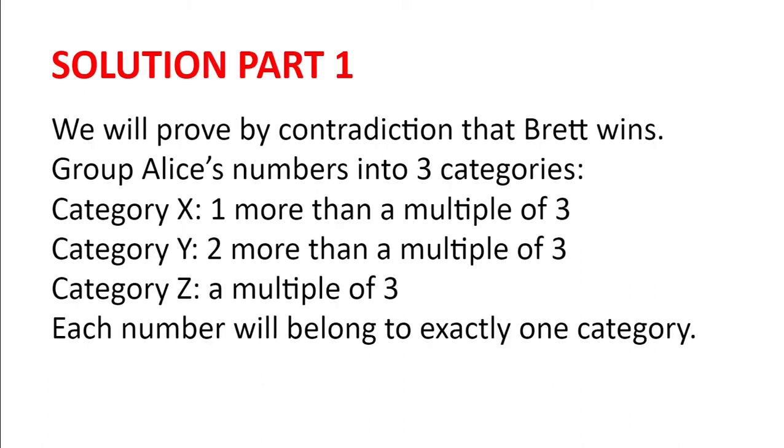Solution. We will prove by contradiction that Brett wins. Group Alice's numbers into three categories: category X, being one more than a multiple of three; category Y, numbers that are two more than a multiple of three; and category Z, multiples of three.